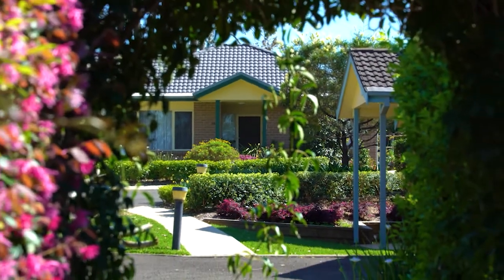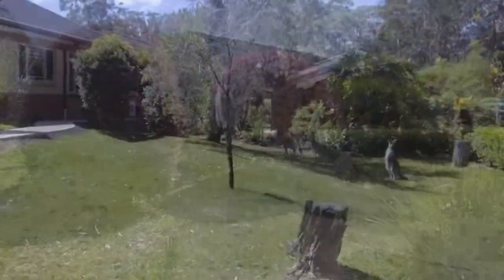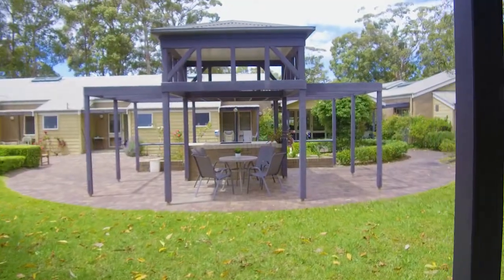With beautifully manicured and maintained gardens, you'll have more time to spend relaxing and entertaining with family and friends. You'll also enjoy the community centre for regular activities and the barbecue area for socialising with neighbours.